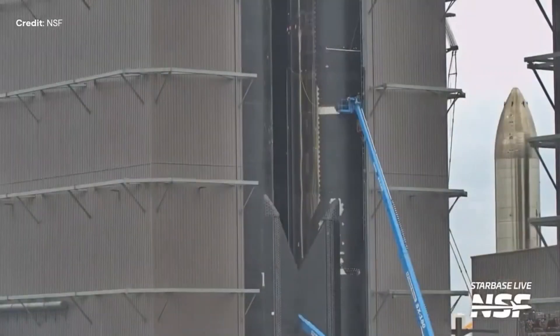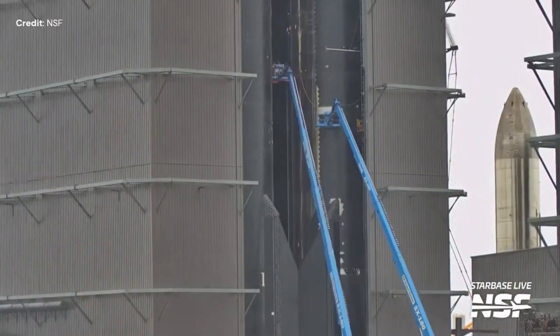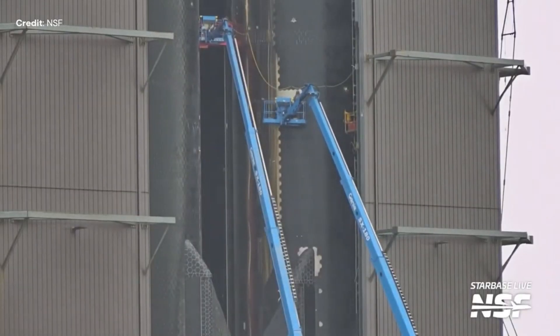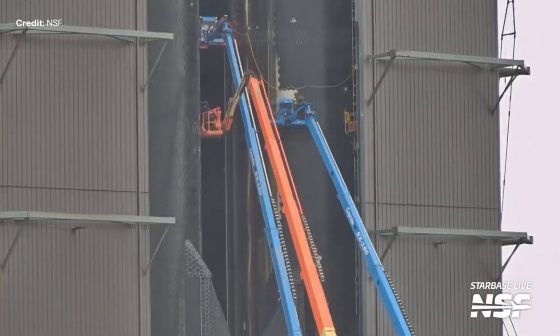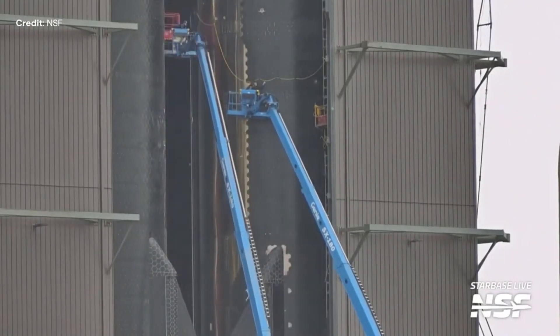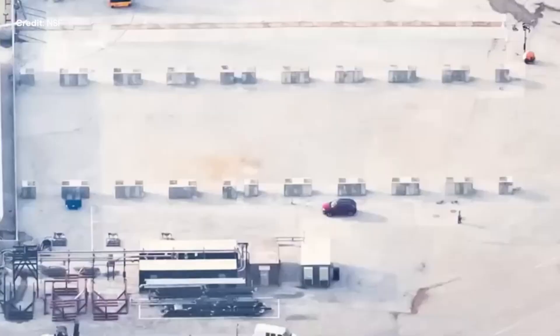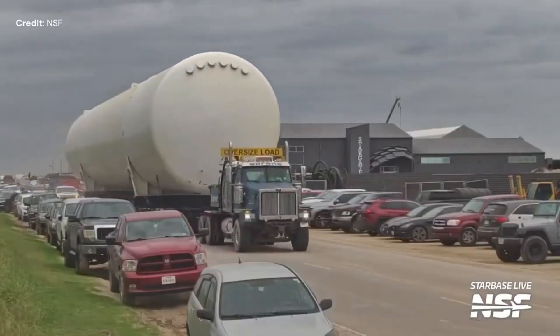Ship number 28, expected to be the next one flying, is being prepared with the installation of missing tiles, talking about thermal protection tiles. In this picture you can see the space for another 8 horizontal tanks, gradually replacing the vertical tanks as previously mentioned by Elon Musk.